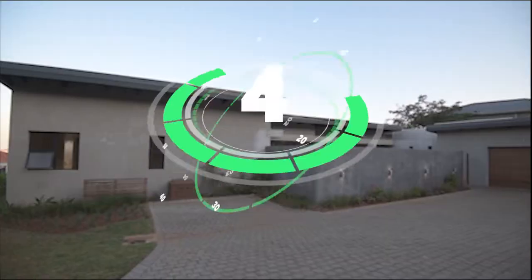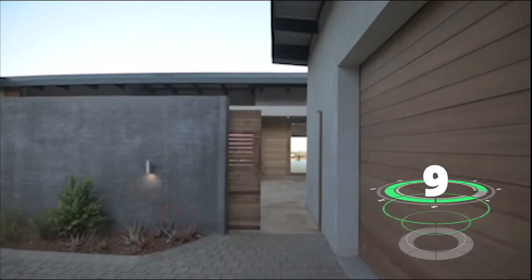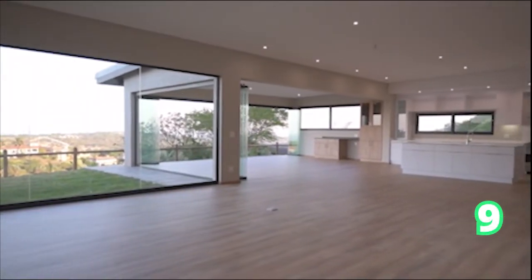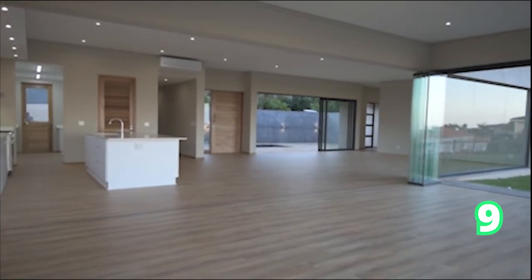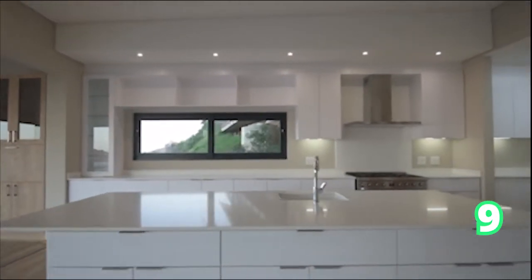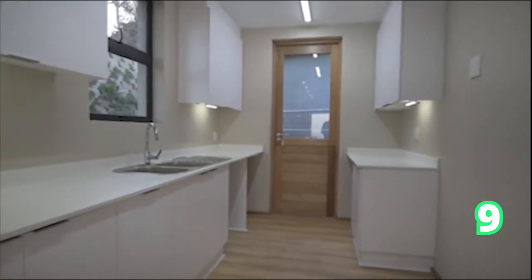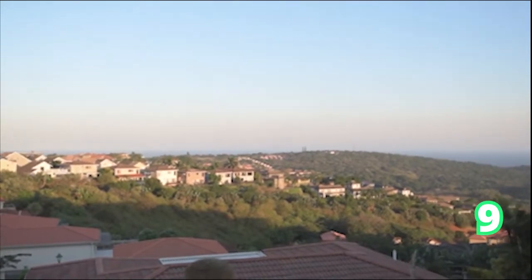If you have not yet noticed, this is definitely the Ballito edition in KZN, because these gorgeous homes in Ballito are absolutely magnificent. We have another one — a four-bedroom house, three bathrooms and three garages. This one takes the cake with luxurious interior designs and views from the top.